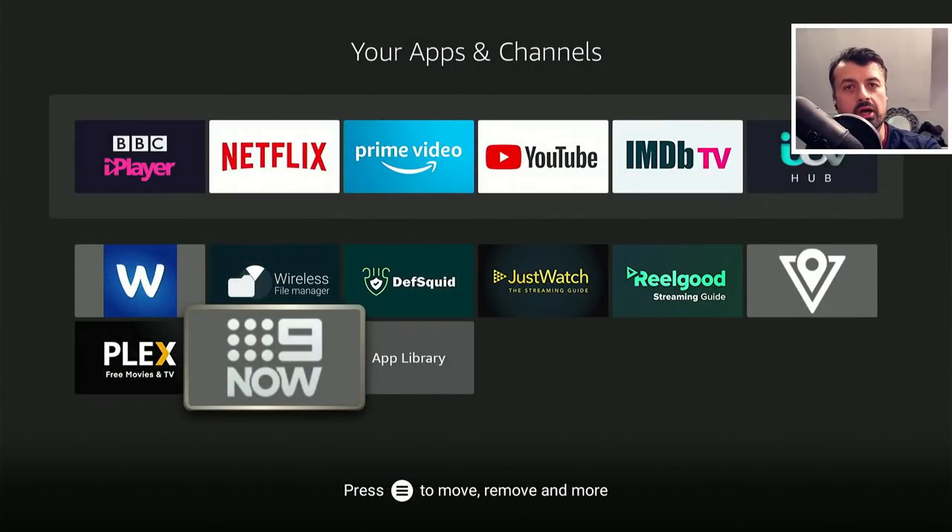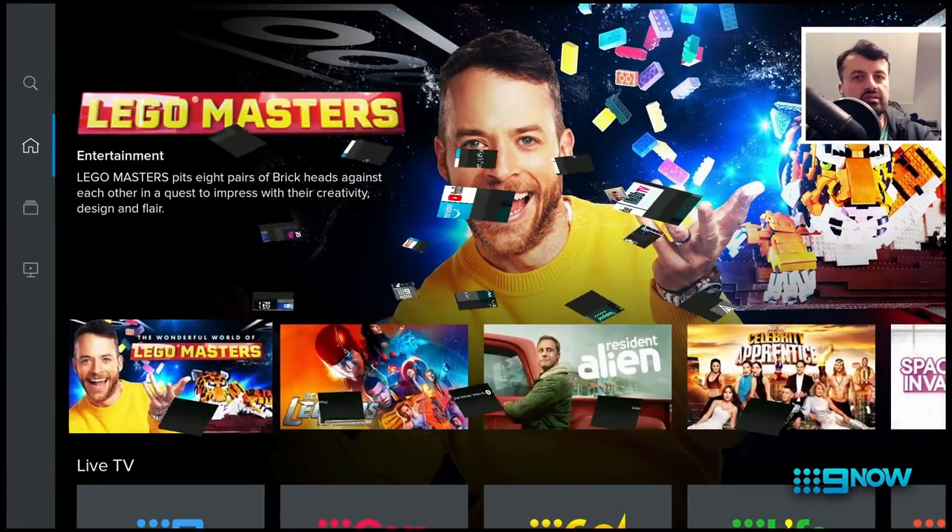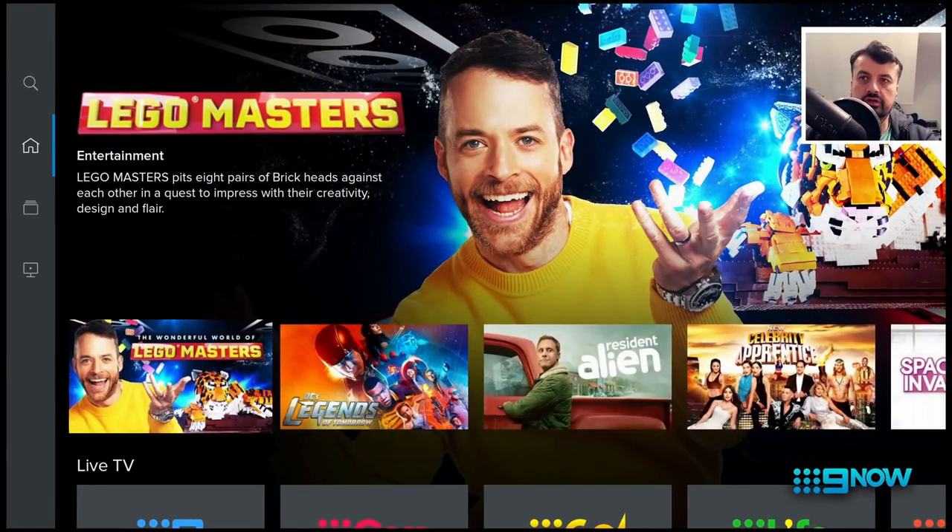Now the application in question is called 9now and this application has been designed for the Australian audience. So make sure that you are in Australia or you have an Australian IP address before you launch this application. Let's open that up and this is what the application looks like when you first start it.